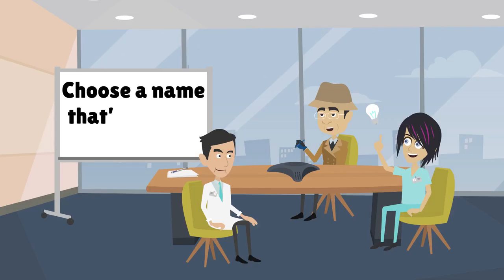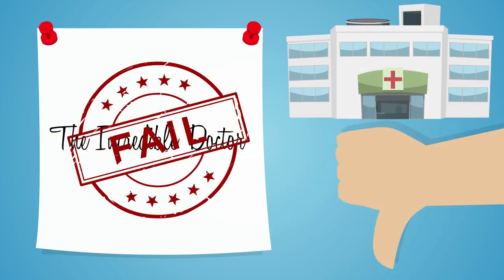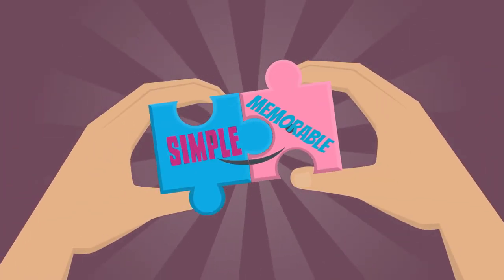Number one: choose a name that's easy to say out loud. Just because the name looks great on paper doesn't mean it won't leave patients tongue tied when spoken aloud. Opt for something simple to say yet memorable.